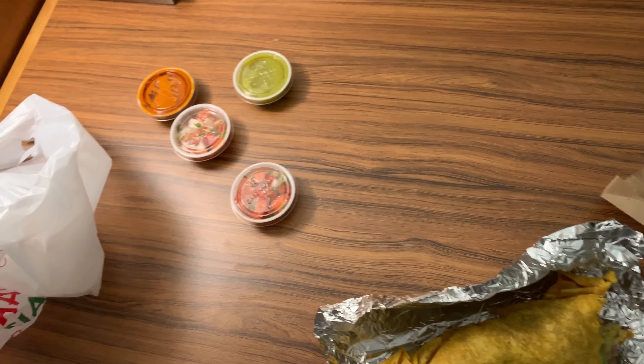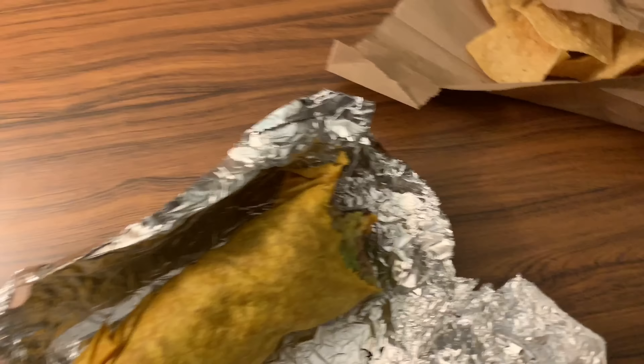If you enjoyed the video, give it a thumbs up, subscribe, and I'll catch you next time. Peace. It's dinner time. California has such good burritos. Not a bad view from the hotel room either. Hello, San Francisco.